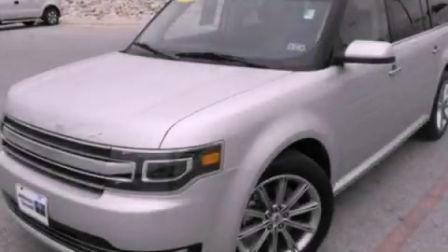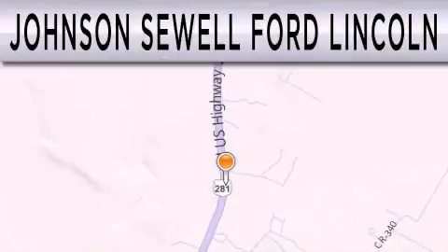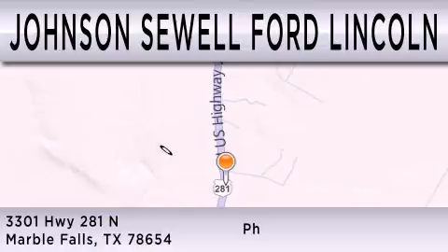This vehicle is sure to sell fast — call and arrange your test drive today. Johnson Sewell Ford Lincoln is dedicated to doing everything possible to ensure that the experience you have selecting your next vehicle is as pleasant as possible. We are located at 3301 Highway 281 North in Marble Falls.